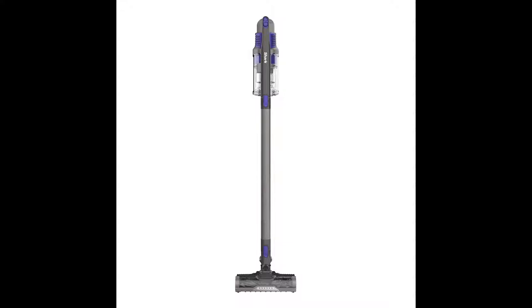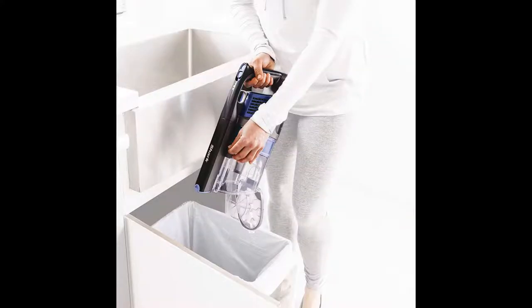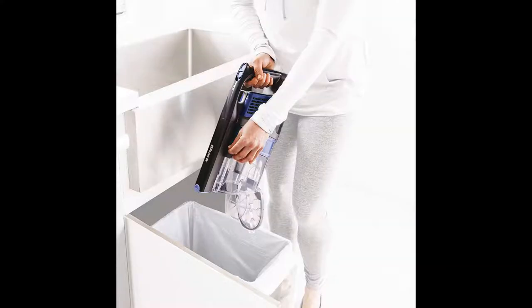Number 8: Shark Rocket lightweight cordless stick vacuum. The Shark Rocket cordless stick vacuum combines deep cleaning suction with cordless convenience. Powerful suction delivers deep cleaning on both hard floors and carpet, while its lightweight design and removable handheld vacuum allow for cleaning from floor to ceiling. The XL dust cup features clean touch technology for hands-off debris disposal.